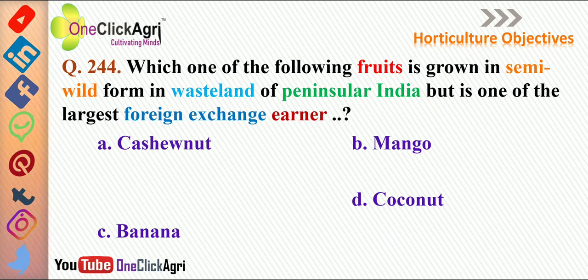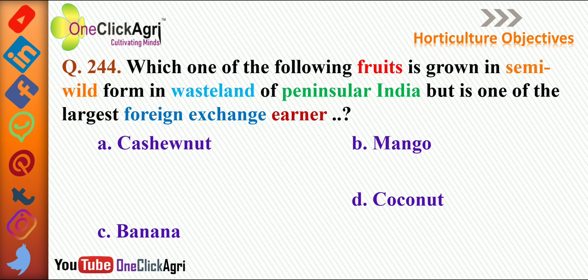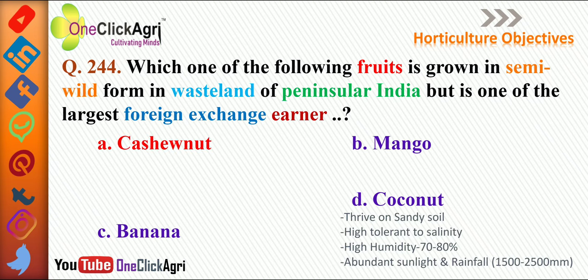The next question: which fruit is grown in semi-wild form in wasteland of peninsular India but is one of the largest foreign exchange earners? The right answer is cashew nut. About coconut: it thrives on sandy soil, is highly tolerant to salinity, requires high humidity of 70 to 80 percent, abundant sunlight, and rainfall of 1500 to 2500 mm.